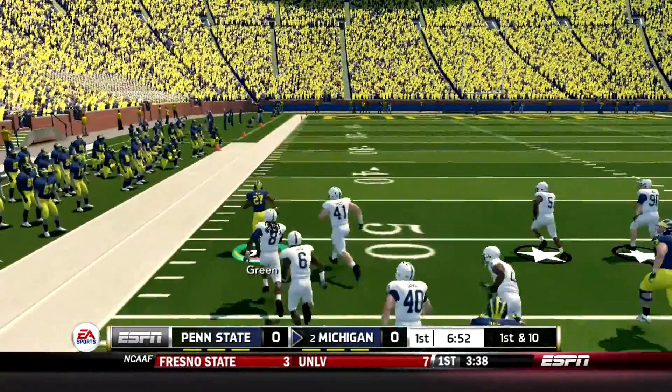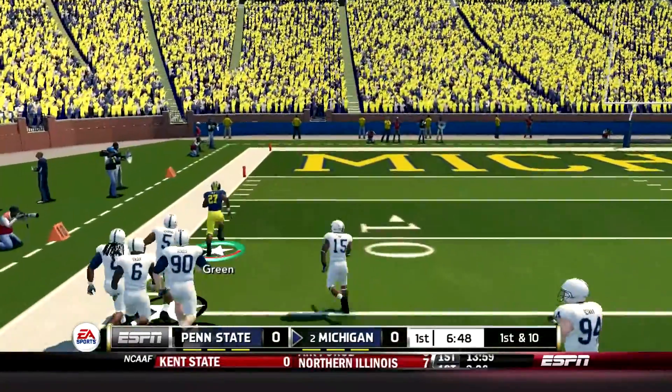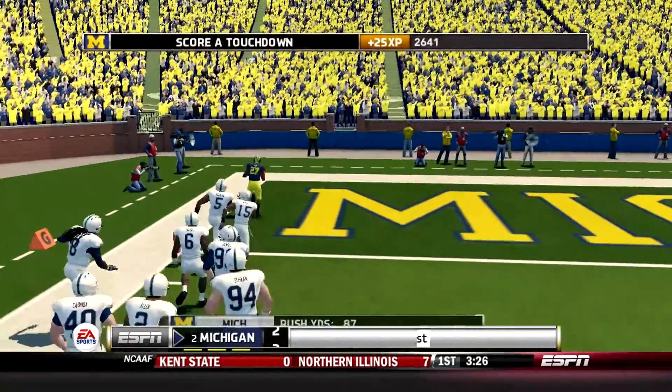He's out to the 30, the 50, inside the 30, the 10. He's all the way — touchdown.